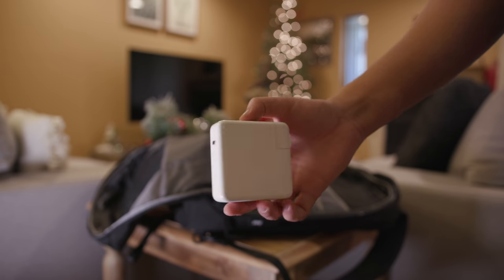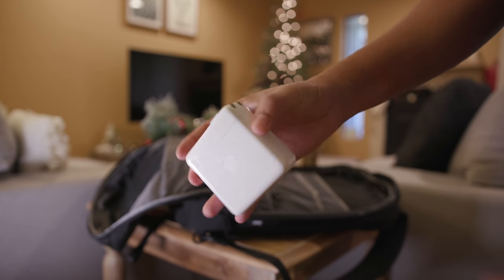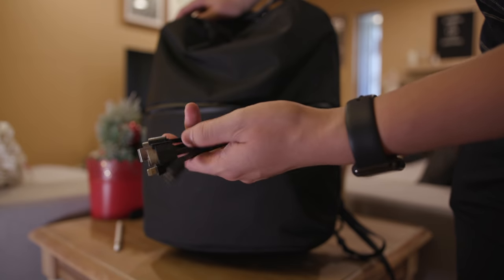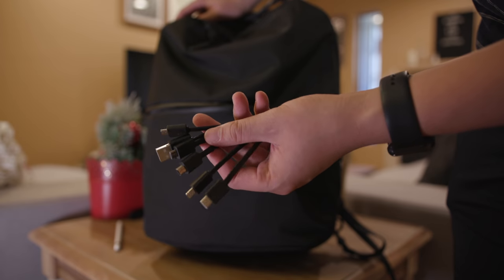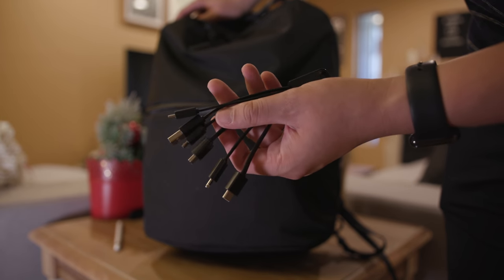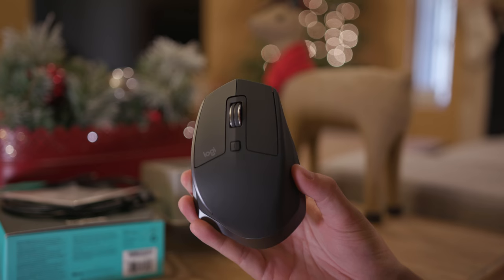I always keep some charging cables and bricks on me — usually my iPad Pro brick and my MacBook Pro USB-C brick, which is a super fast charger. My favorite cable ever is from a company called Chaffin — it has a ton of different cables built in, it's super cheap, and I highly recommend it. It's one of my favorite tech items ever.